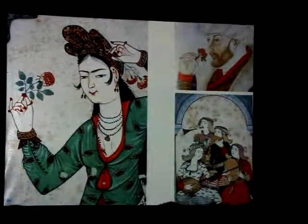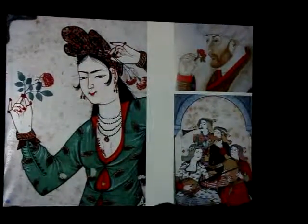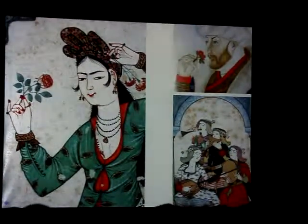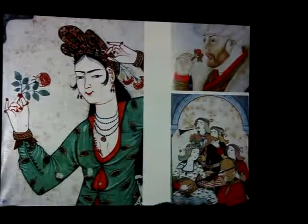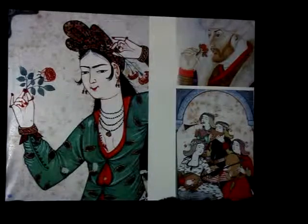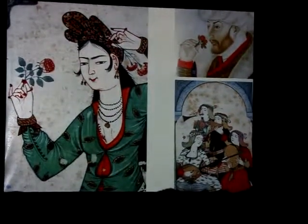And here we have a girls' orchestra and they fight themselves with flowers. And at the right top, we have the portrait of Mehmet II, who conquered Istanbul. He is not depicted as a conqueror with a sword in his hand, but he is smelling a rose.